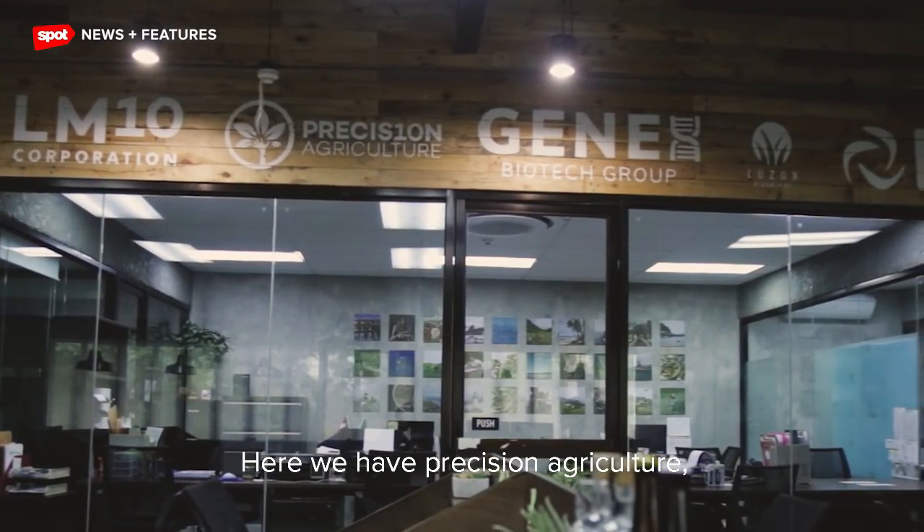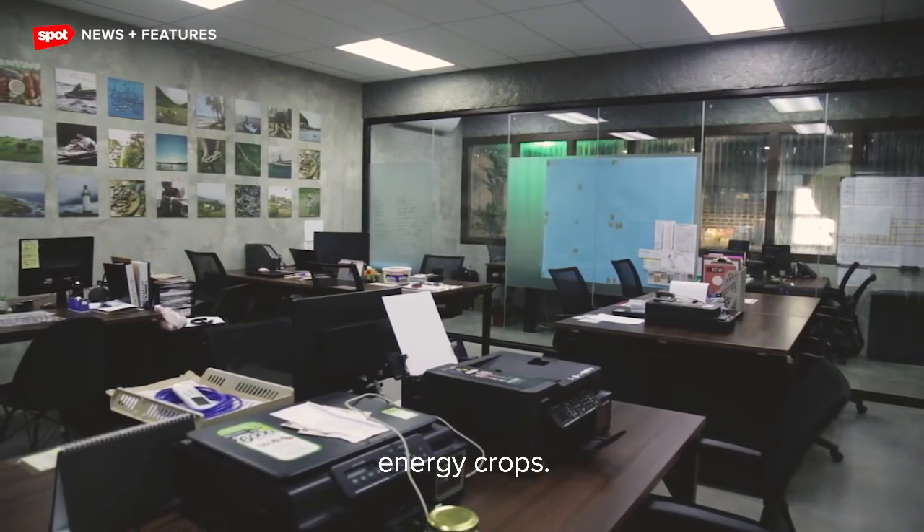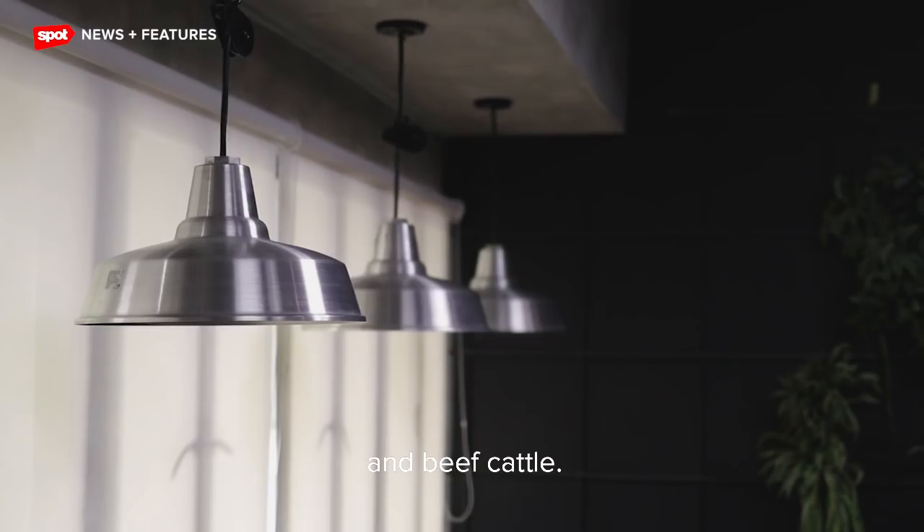Here is where we have LM10 group of companies. Here we have precision agriculture — we do everything related to land. We plant high value crops and energy crops. We also work with livestock: dairy cattle and beef cattle.